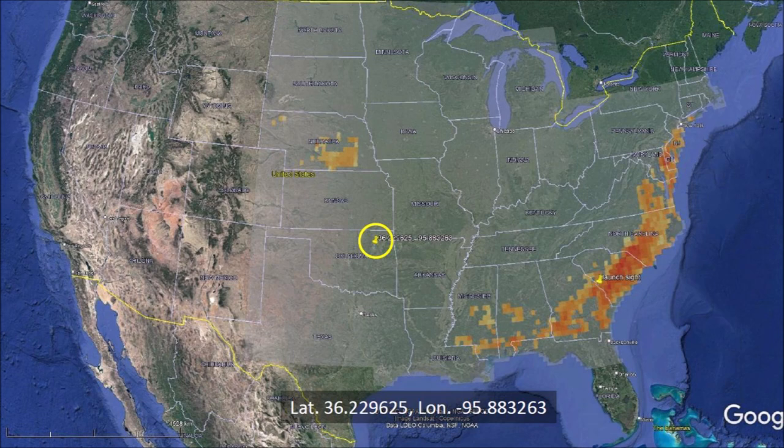The push pin in this map shows the location of Tulsa, Oklahoma, where the elliptical impact structure that we are investigating is located.